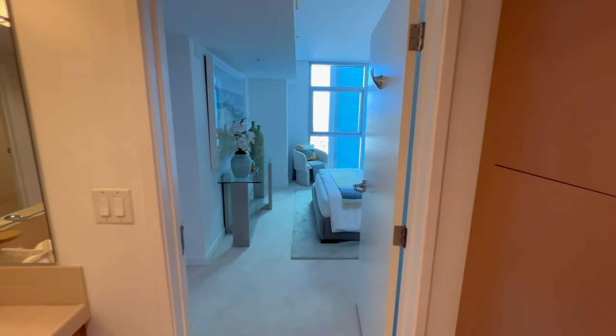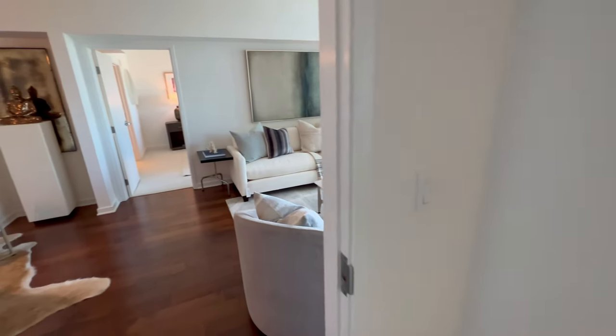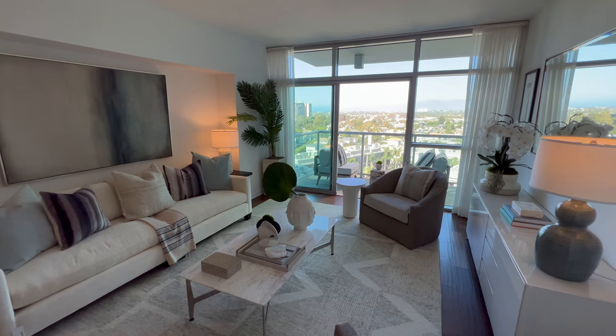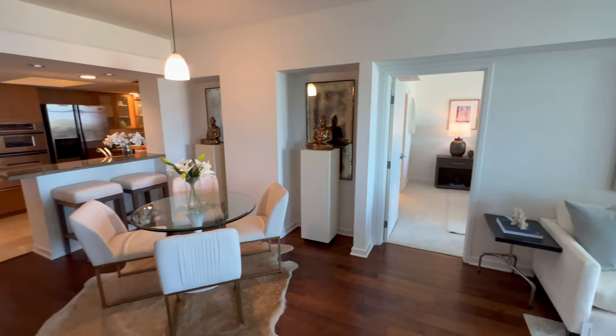So that's a little tour of the unit itself, and we're going to take you and show you some of the wonderful amenities here at the Azura in Marina del Rey. I hope you love this unit — it's just coming on the market this week. If you want to see it, just give us a call and we'll be happy to show you this beautiful unit. Thank you.